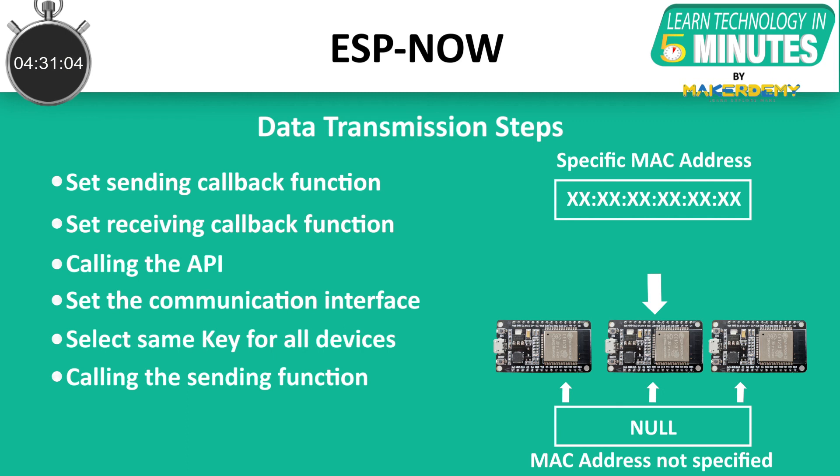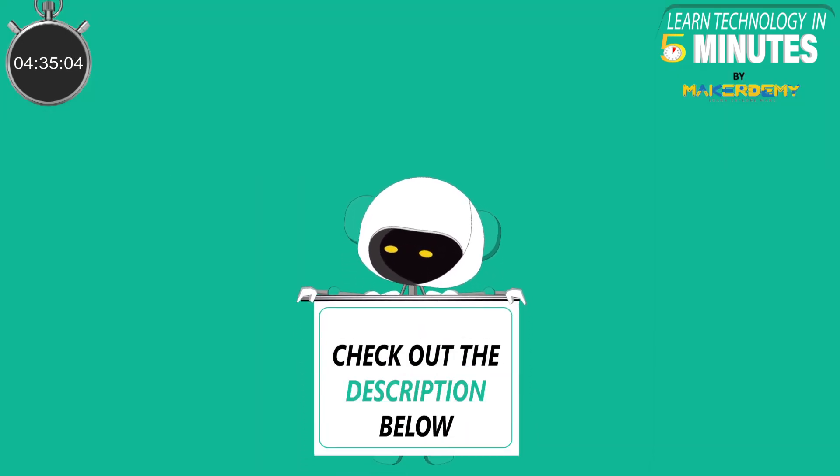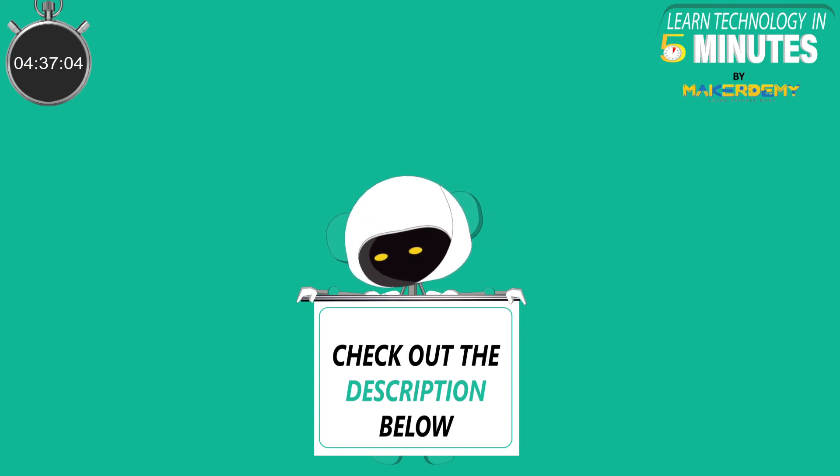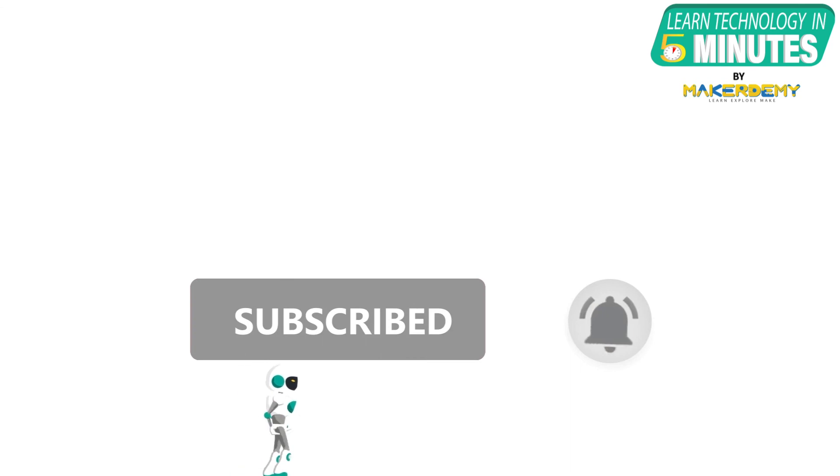If you want to learn more about ESP-NOW, check out the video description. In the next video, we will implement the ESP-NOW protocol for transmitting data. That is all folks — if you liked this video, smash the subscribe button and ring the bell to be updated about our future video releases.